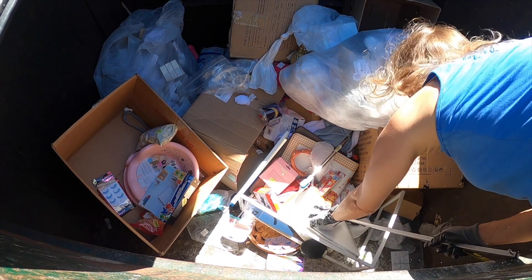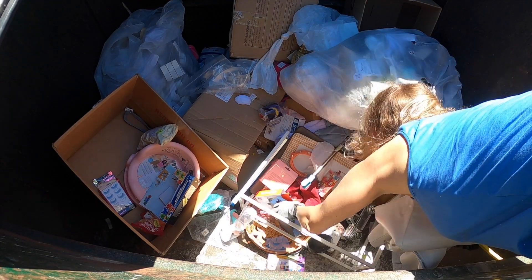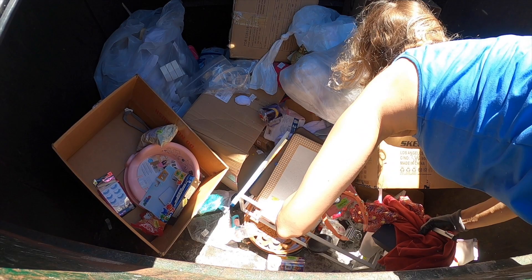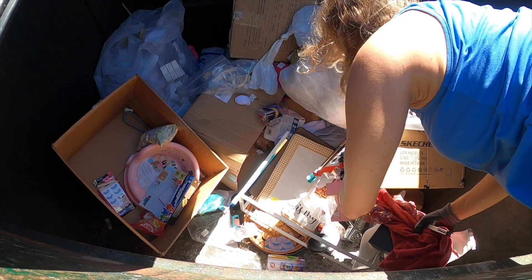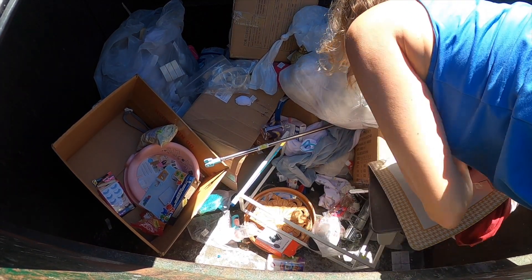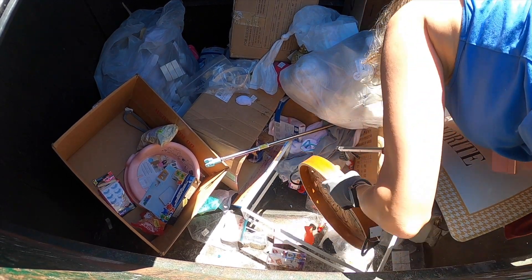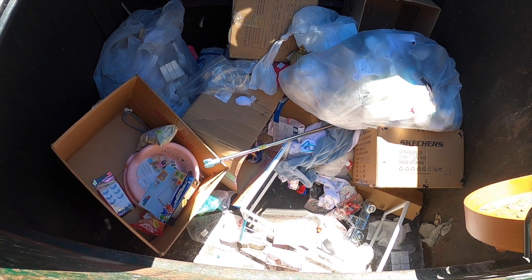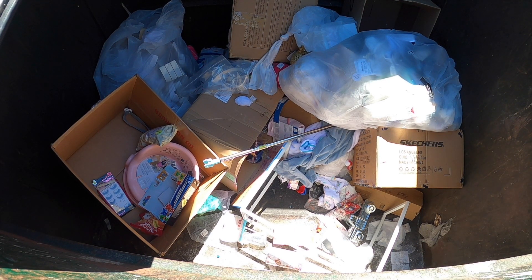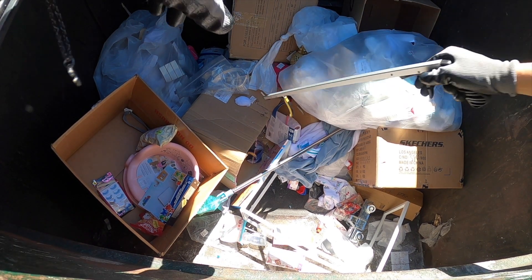This is what we're going to do — I'm going to throw it out. Holy cow, what a jackpot.